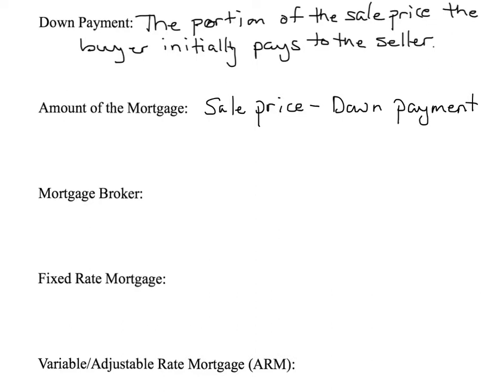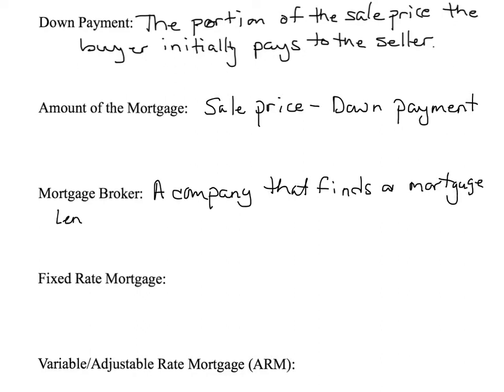A mortgage broker is a company that finds a mortgage lender willing to make you a loan. They basically save you the time of having to apply at multiple different places. You apply through them, they hunt around and find you a loan, and sometimes they'll even give you comparisons and advice.